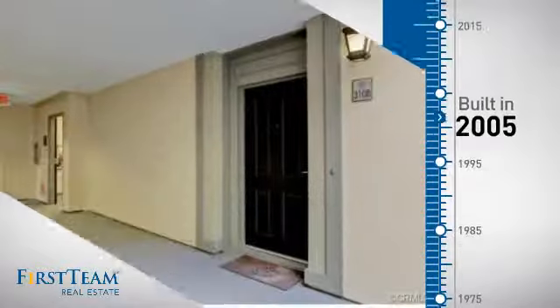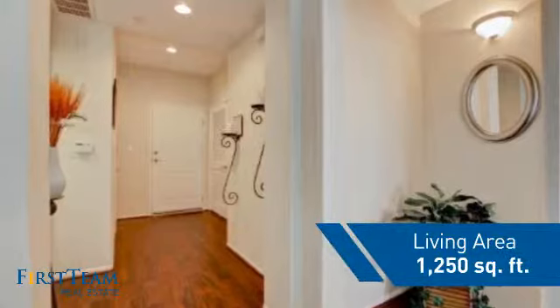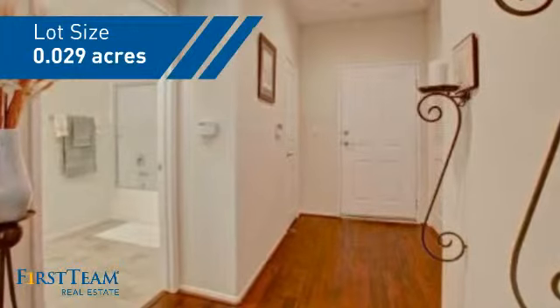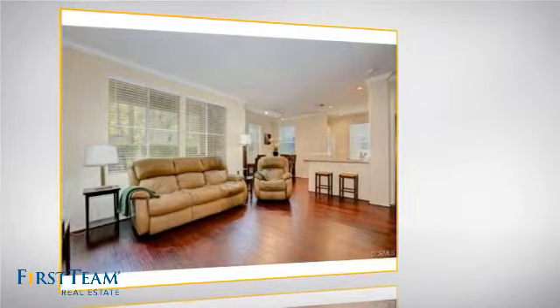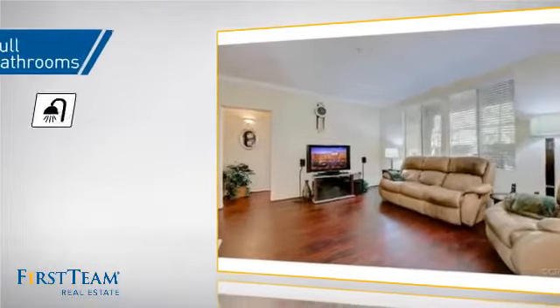This property was built in 2005 and features over 1,200 square feet of space, giving you a spacious layout to play host or kick back and relax after a long day. Inside, you'll find two bedrooms so you always have a private space to come home to, as well as two full bathrooms.